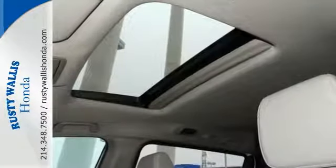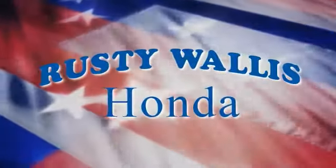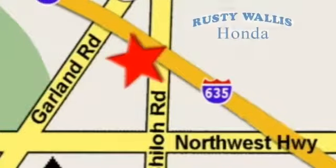This could be the one. Come in for a test drive today. At Rusty Wallace Honda, our primary goal is to satisfy our customers. Stop in today — we're easy to find just off I-635 at Shiloh Road.